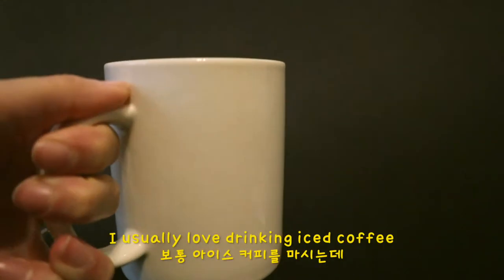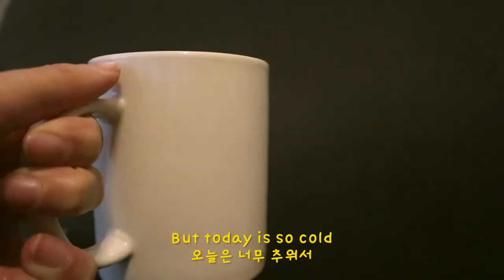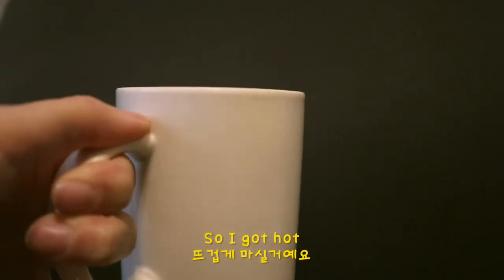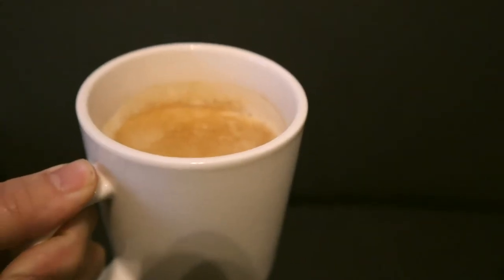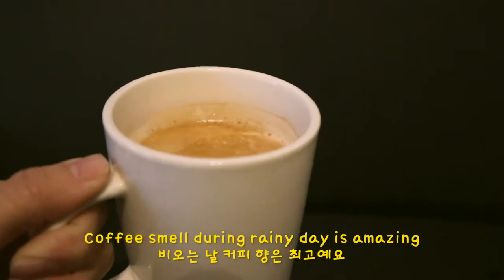I got my coffee. I usually love drinking iced coffee, but today it's so cold so I got hot coffee. Coffee smell during a rainy day — it's amazing. Perfect.